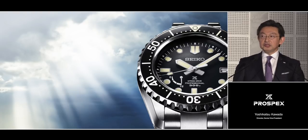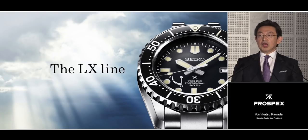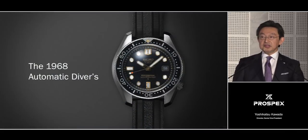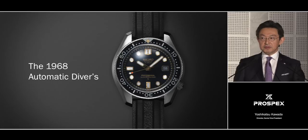We have created a brand new line that sets Prospex on a new path for the years ahead. It's called the LX Line. Our aim in creating this new line was to express the true spirit of Seiko. And we decided one watch above all others in our history does this best — the 1968 Seiko professional diver's watch speaks volumes about the precision, durability, and strength of Seiko.